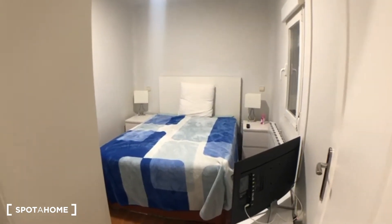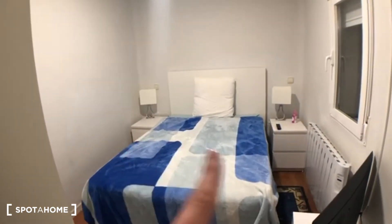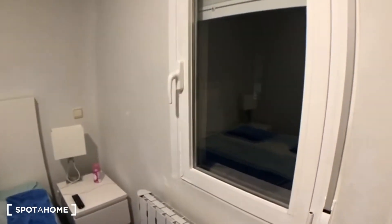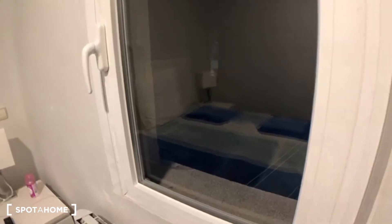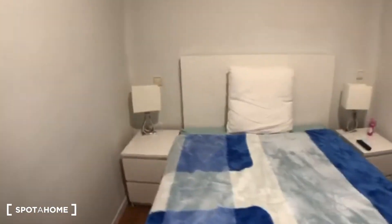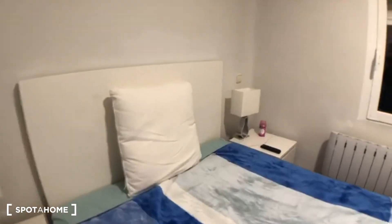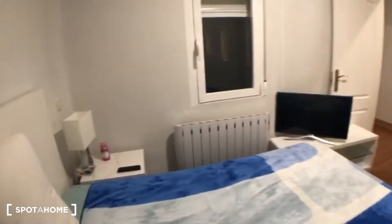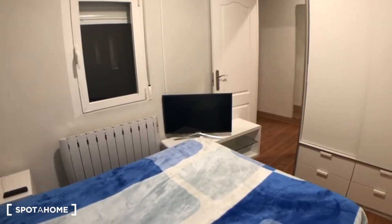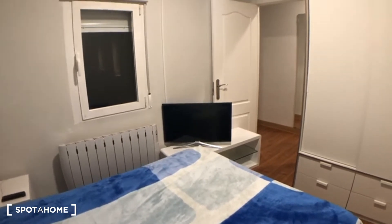The room has a double bed and two bedside tables. There's a window here that looks out onto an internal patio — you can't really see it now because it's dark, but you will see it in the pictures. On this side you have a heating unit down there and a really cute TV.